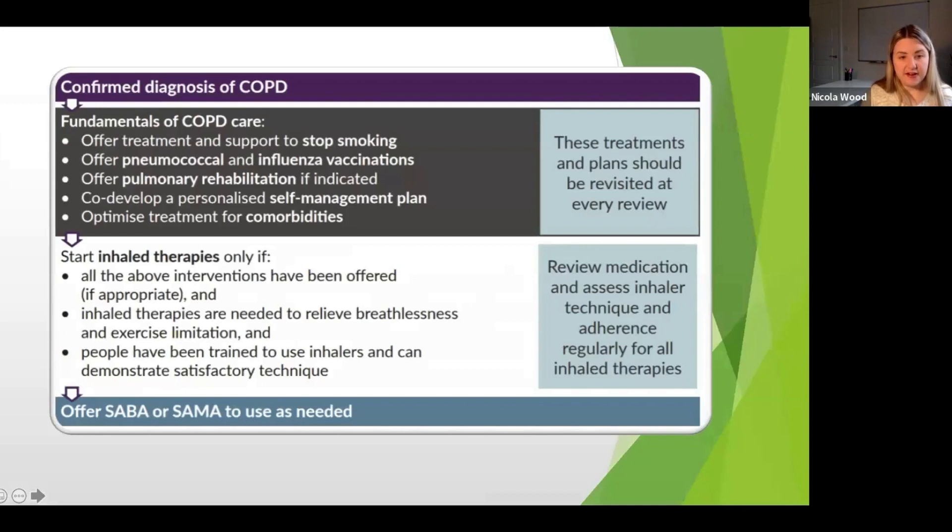Looking at some guidance from NICE — and GOLD says the same thing — the key point is to think about these things before starting inhaled therapies. The priority non-pharmacological interventions shown in this diagram are: stopping smoking, vaccination, pulmonary rehabilitation, self-management, and optimising everything else already in place. We'll talk in a bit more detail about that before going into the inhalers themselves.